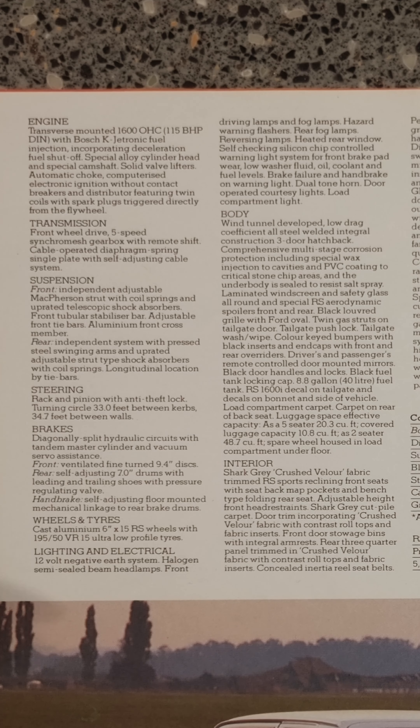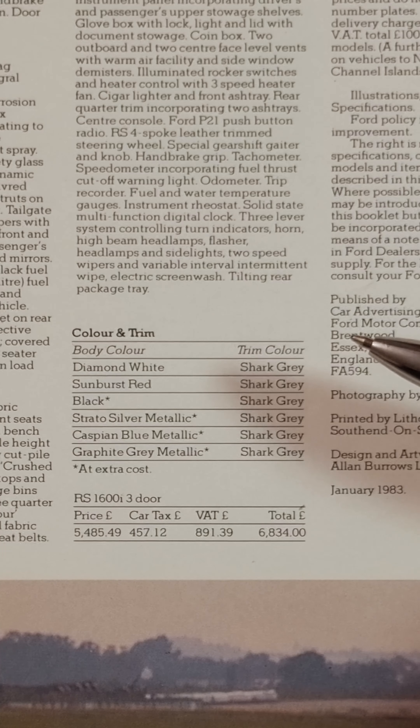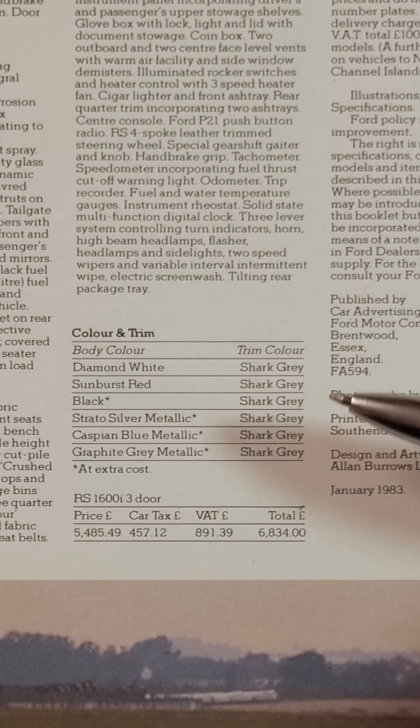Steering, brakes, etc. Over here you've got the colours that are available. Against the Netherlands brochure, there are two colours missing or that never existed at all. And this is the brochure fully opened up.